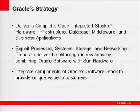Our software strategy is to deliver a complete, open, and integrated stack. Traditionally it's been about database, middleware, and applications. With Sun becoming part of Oracle, it also extends to hardware, infrastructure, as well as database, middleware, and business applications.